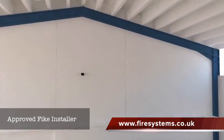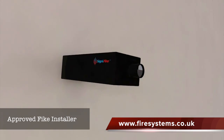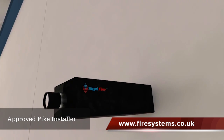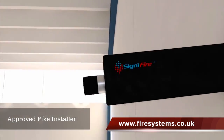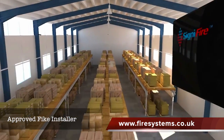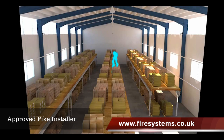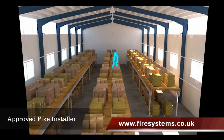Beams can be broken by forklifts. So the solution is Signifier — the state-of-the-art video detection system from FIKE. The Signifier cameras and the system's unique algorithms can identify smoke and fire at a very early stage, allowing for early reaction, saving lives and property.